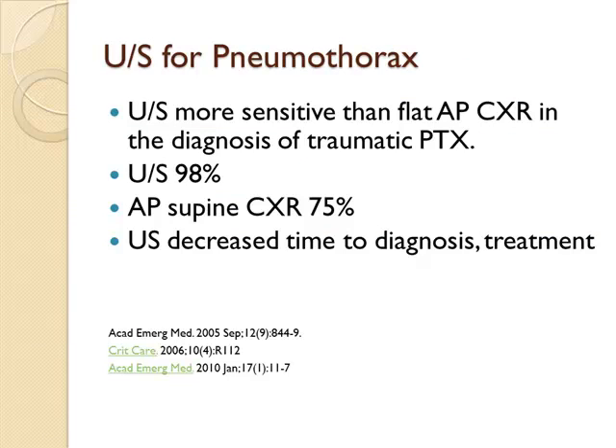A little bit of literature: ultrasound for pneumothorax is sometimes met with skepticism, but in studies of trauma patients it's more sensitive than the AP supine chest x-ray. I like to do the ultrasound of the chest first because it gives better information quicker. Ultrasound sensitivity is about 98% versus the AP chest x-ray at 75%, and studies show you get the diagnosis and treatment faster with ultrasound.